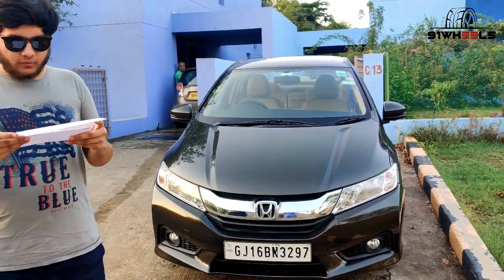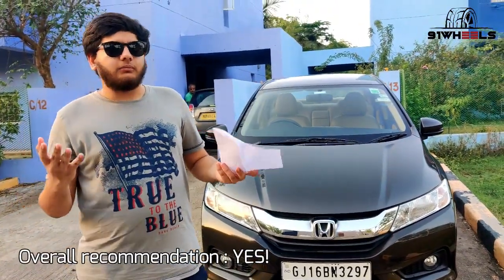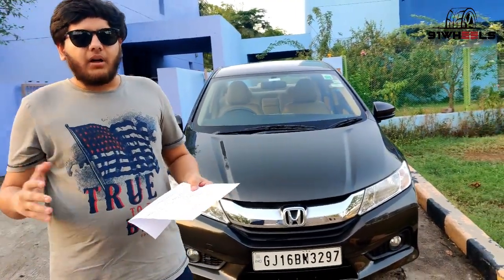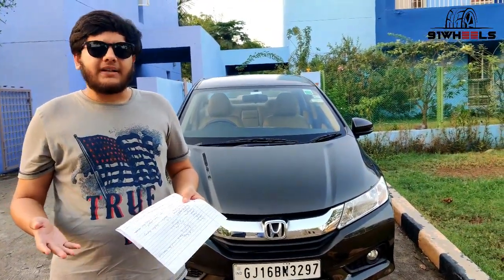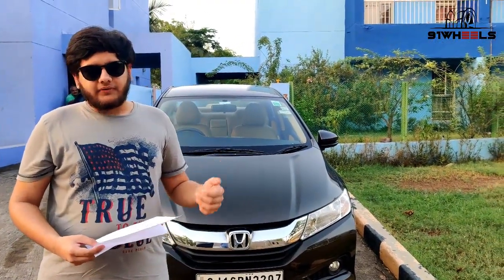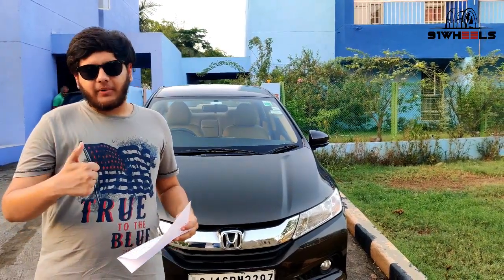Would you recommend this to others? A big yes. If you are considering buying a sedan in the 13 to 14 lakh price segment and that too petrol, then the Honda City is worth considering. That gets a thumbs up from my end.